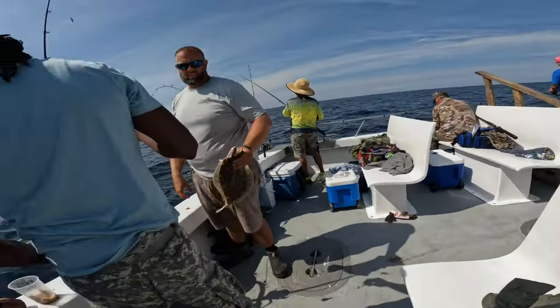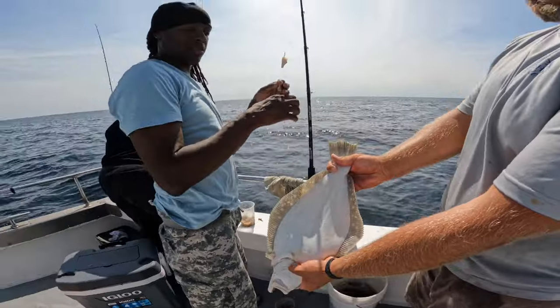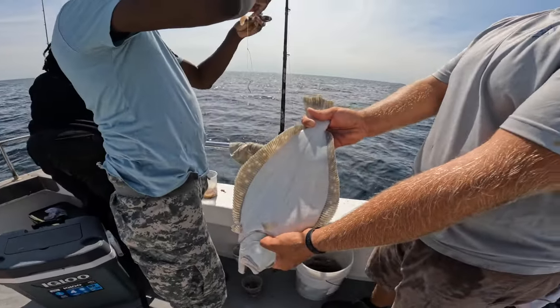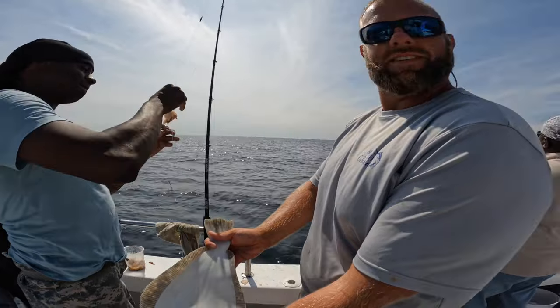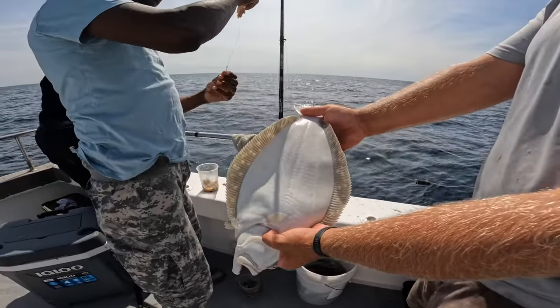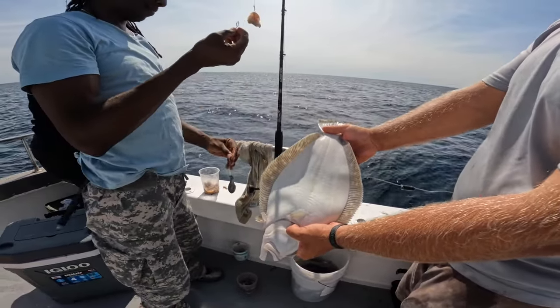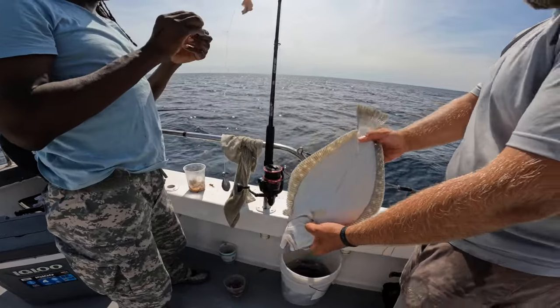Nice fish! Mike - 19 and 1/8 inches. And with a couple of fish in the fish pool that are bigger than that - that might be taking the lead. I'm keeping names out of it so I don't get beat up when we get back to the dock.